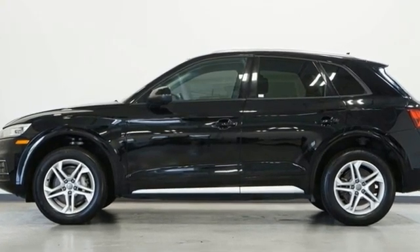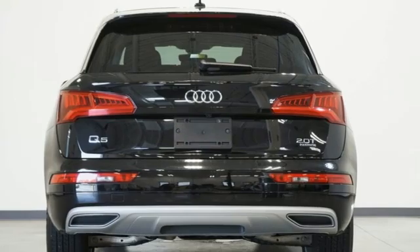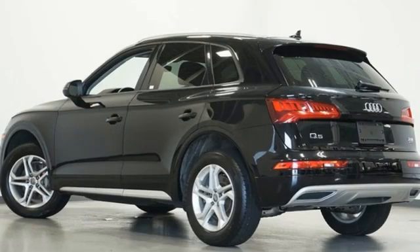Car and Driver reports all the Q5s come with electrically assisted power steering that actually has a sufficient amount of feedback for an SUV.